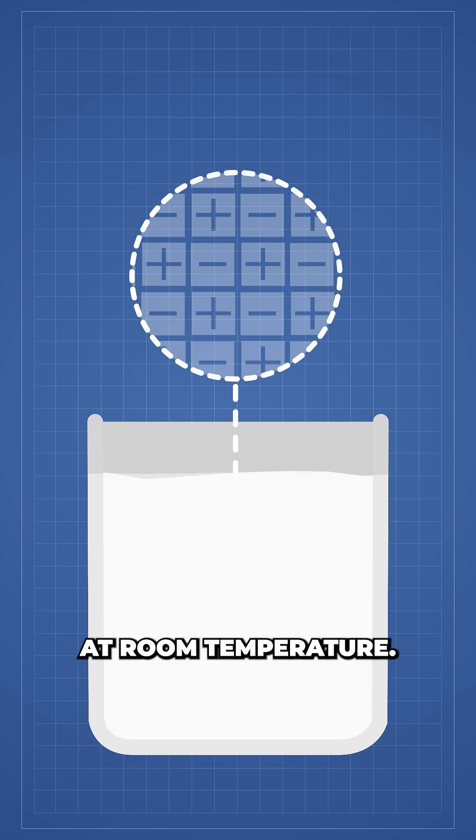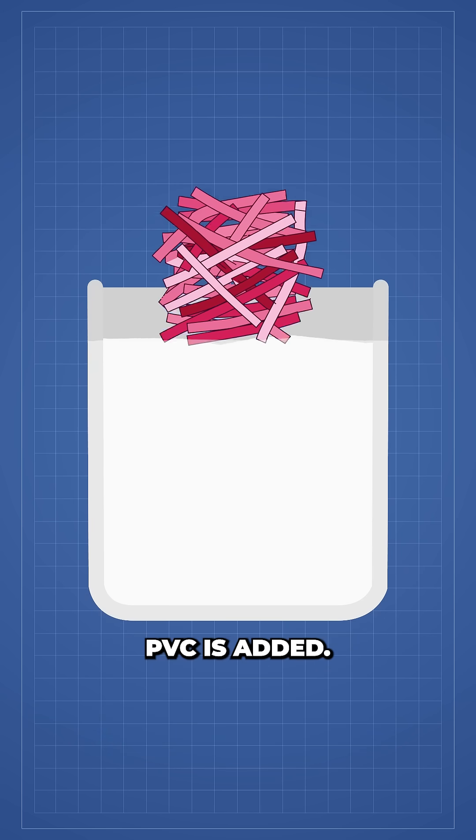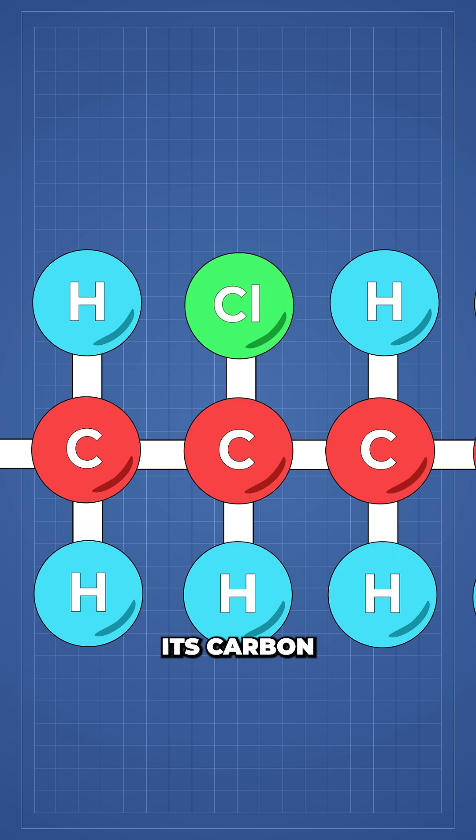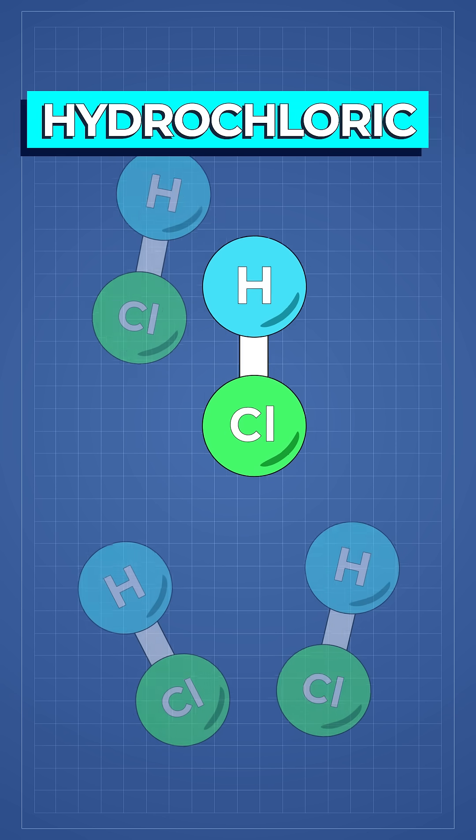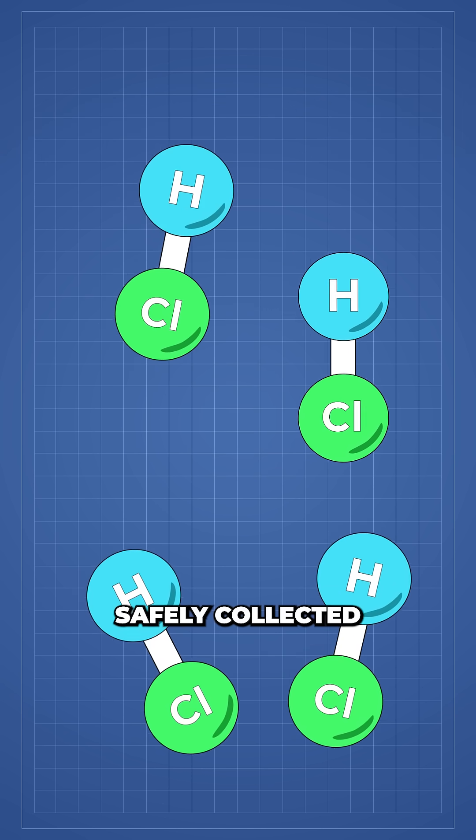essentially a salt that is liquid at room temperature. When shredded PVC is added, the ionic liquid breaks its carbon-chloride bonds, and the chlorine is safely captured, mostly as hydrochloric acid gas, which can be safely collected and sold.